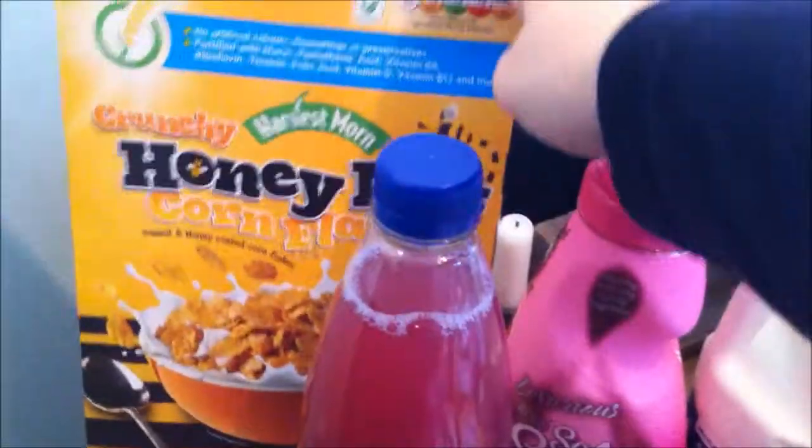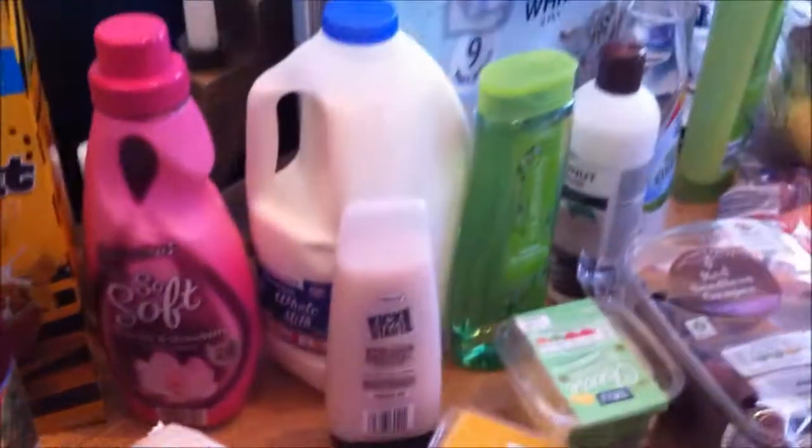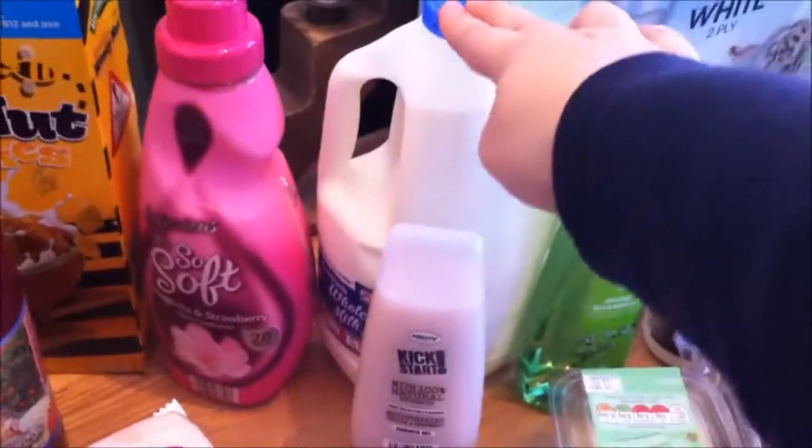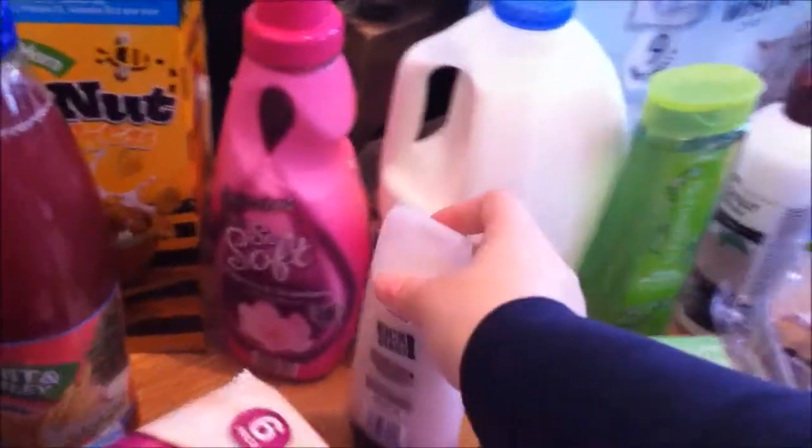So we've got some honey nut corn flakes, some fruit and barley juice which is in summer fruit flavour, some magnolia and strawberry fabric softener, two litres of full fat cow's milk, and some vanilla and strawberry shower gel.